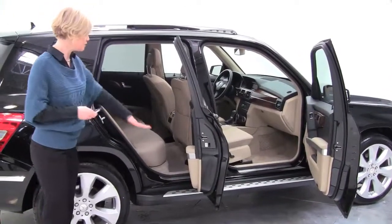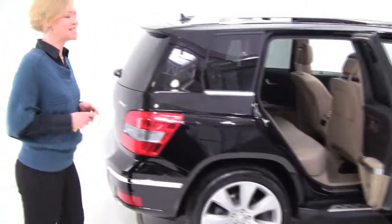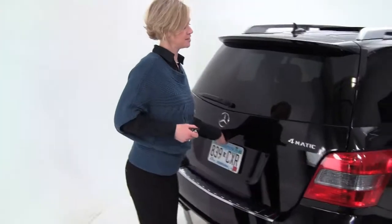This is our smallest SUV, with running boards, black with a tan interior, and alloy wheels. I love seeing these — we just don't see them very often. Very, very popular vehicles.